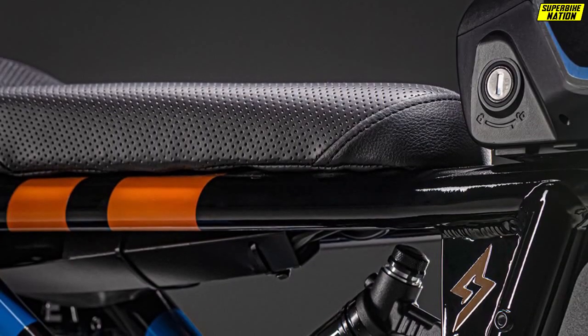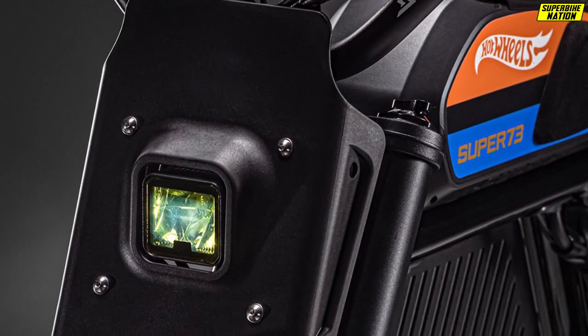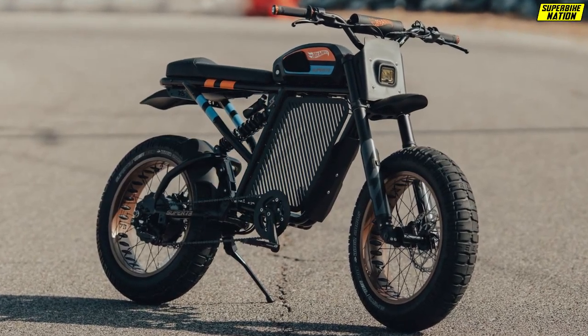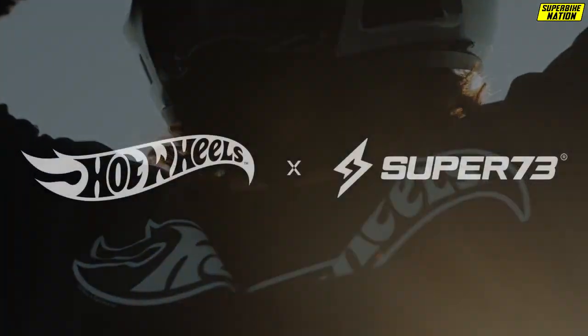The seat also features custom embroidery, with the handlebar cushion featuring the Hot Wheels logo and a yellow-tinted headlamp. Each bike was custom built and assembled by the Super 73 team in Southern California, and it takes between 12 and 16 weeks to process and ship each example.